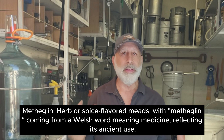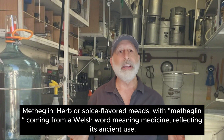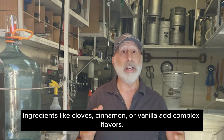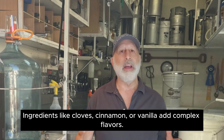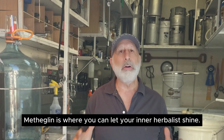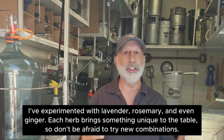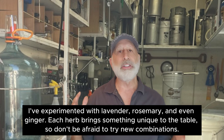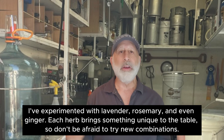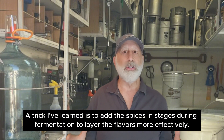Another great one is metheglin — herb and spice flavored meads, with the word metheglin coming from the Welsh word meaning medicine, reflecting its ancient use. Ingredients like cloves, cinnamon, or vanilla add complex flavors. Metheglin is where you can let your inner herbalist shine. I've experimented with lavender, rosemary, and even ginger — each herb brings something unique to the table, so don't be afraid to try new combinations. A trick I've learned is to add the spices in stages during fermentation to layer the flavors more effectively.